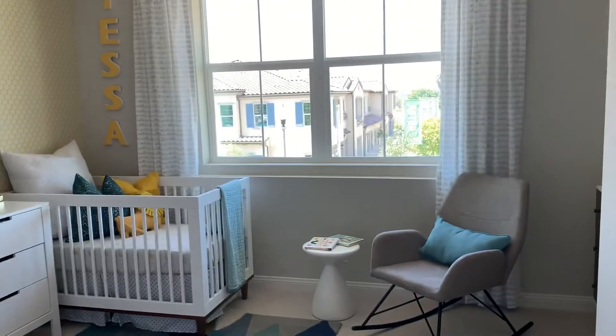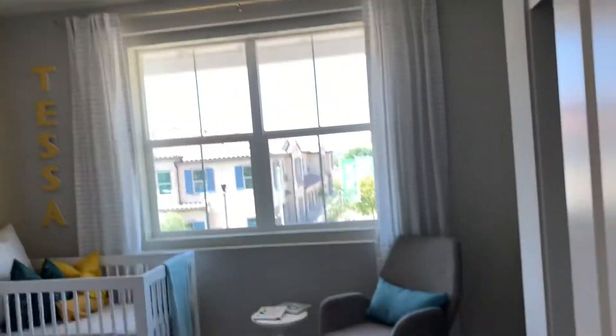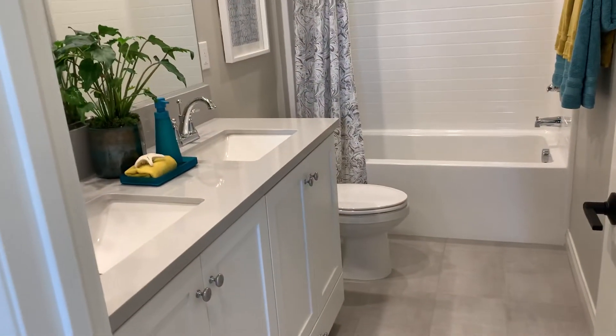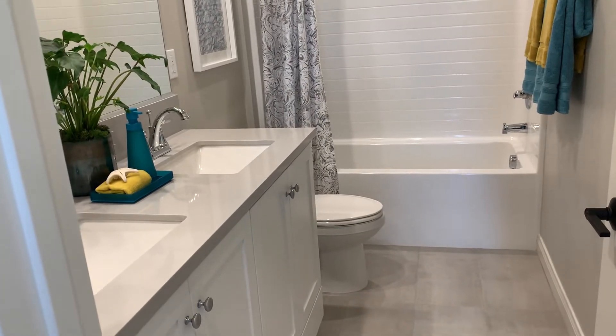That's his office with the lighting. And we're gonna go to her office — but before we go there, there's a bathroom with a bathtub and shower, and his and her sinks again.